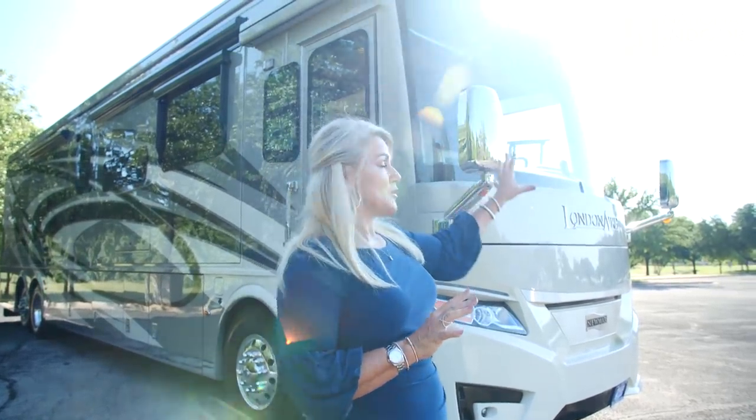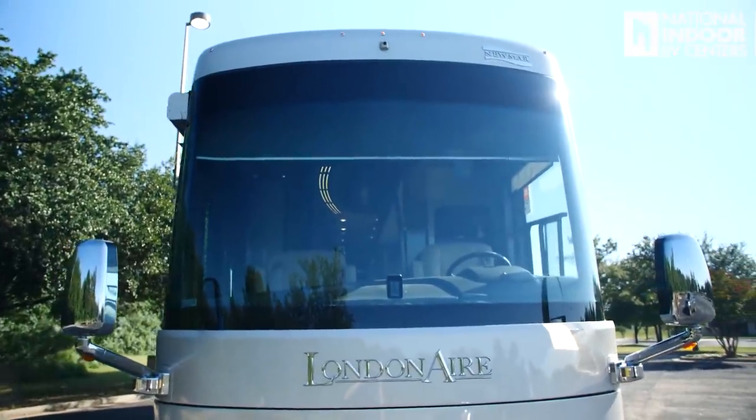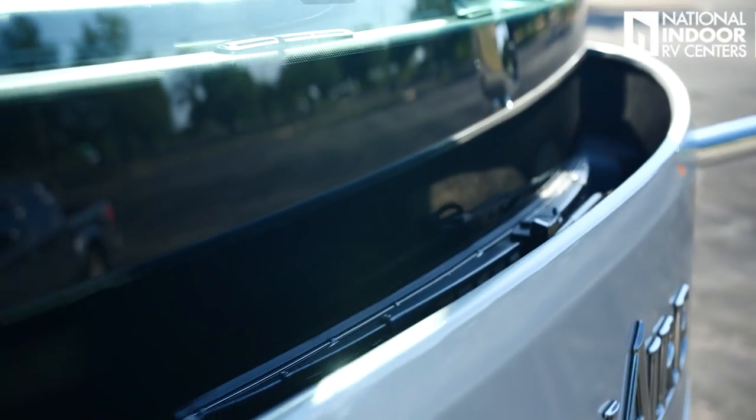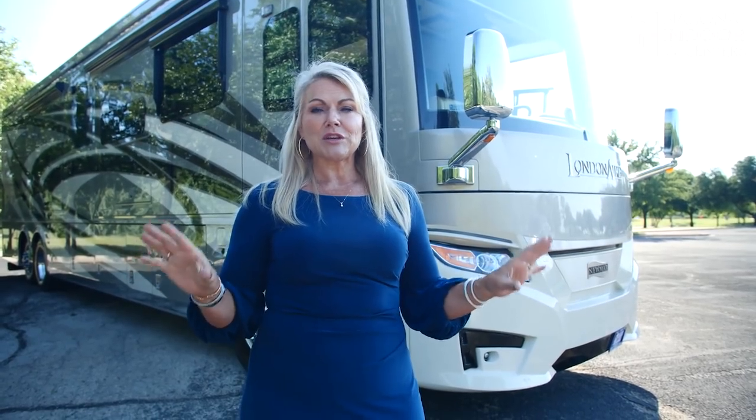When you look at this front windshield, you'll notice how big and beautiful it is. It's also mounted automotive style, so you don't have a big rubber gasket around the windshield and you don't see the windshield wipers — Newmar tucks those in behind the cap. Not only does that protect them, but it gives it a really elegant, luxurious look. We have the diamond shield on the front cap to protect our beautiful paint job.